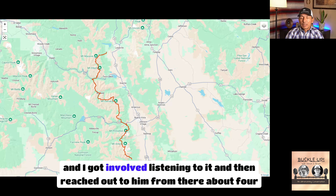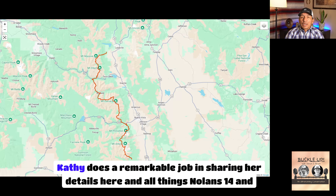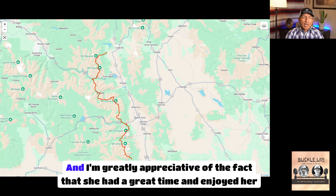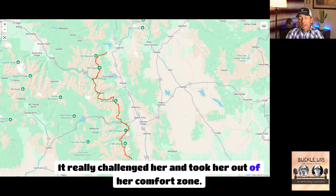I got involved listening to Adam's podcast and reached out to him about four years ago, and we've been friends ever since. Kathy does a remarkable job sharing her details about Nolans 14 and her summer experience. She's a remarkable athlete, and it was a great pleasure to work together to help her reach her goals. The course really challenged her and took her out of her comfort zone.